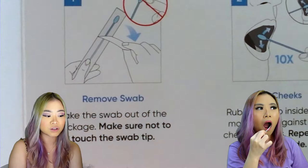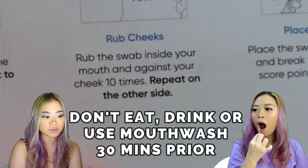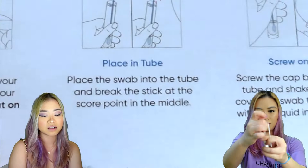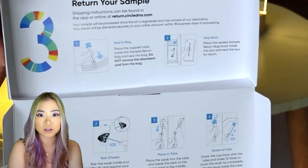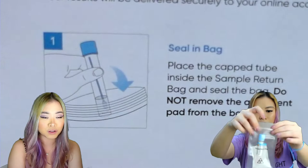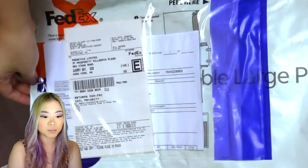So what happens is you swab your inner cheeks ten times on the left side and ten times on the right side. Then after that you put the swab into a tube, break the stick, and seal the tube. The return process itself is also pretty straightforward — it's very convenient to schedule a return shipping through FedEx because the package has already been prepaid. All you have to do is put the tube back into the plastic bag and put the plastic bag into the box.